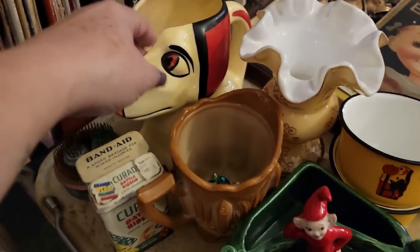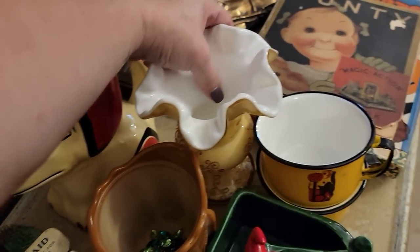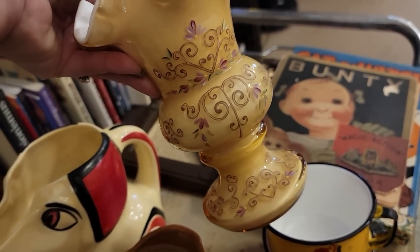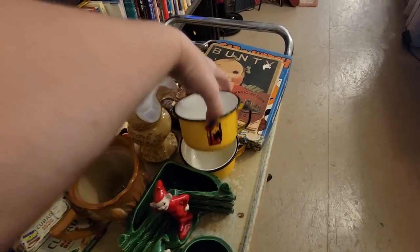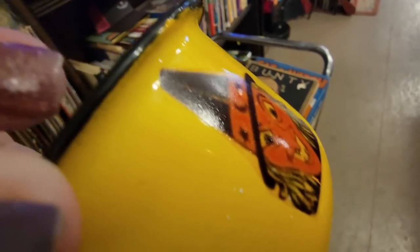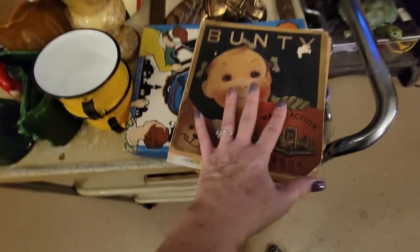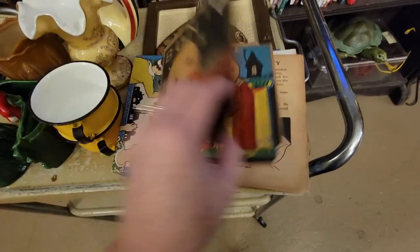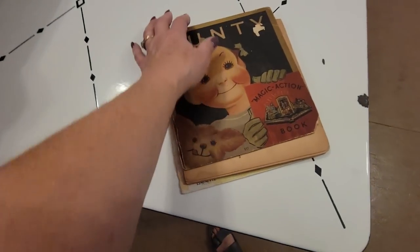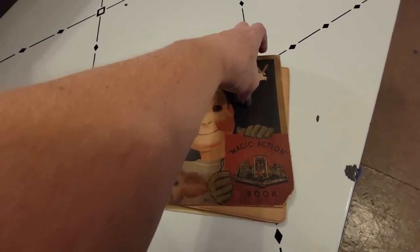I've got this wonderful Czechoslovakia dog picture. This is a beautiful piece of cased glass by Fenton — it's hand-painted. And then I have a set of enamelware mugs that I've put Halloween-inspired decals on. And this book — it's a little Bunty, it's a magic action book. It's kind of creepy, and it's in a bit of rough shape as well.